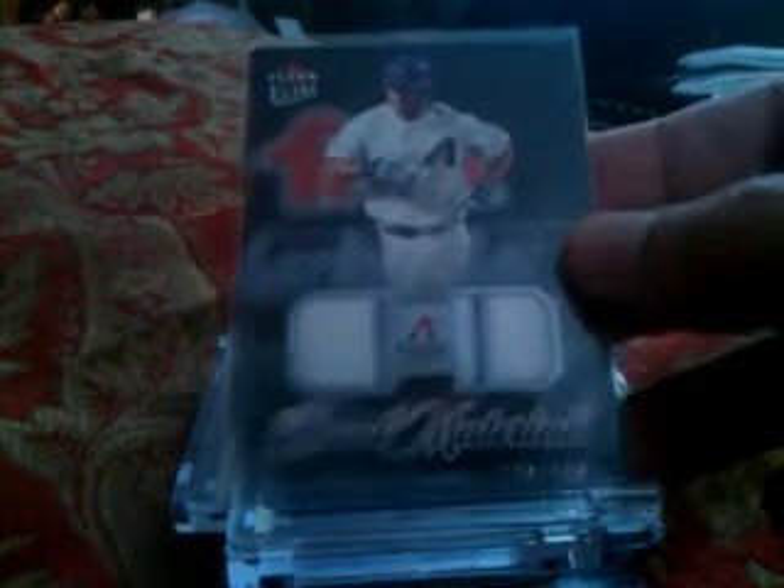From Fleer Ultra dual materials, number 154 of 160, with dual pinstripes — Connor Jackson from the Arizona Diamondbacks. And a Fleer Ultra game-used card of Jason Schmidt, not numbered.